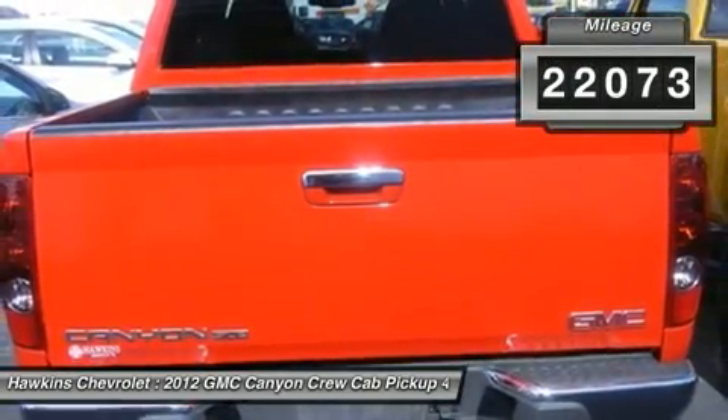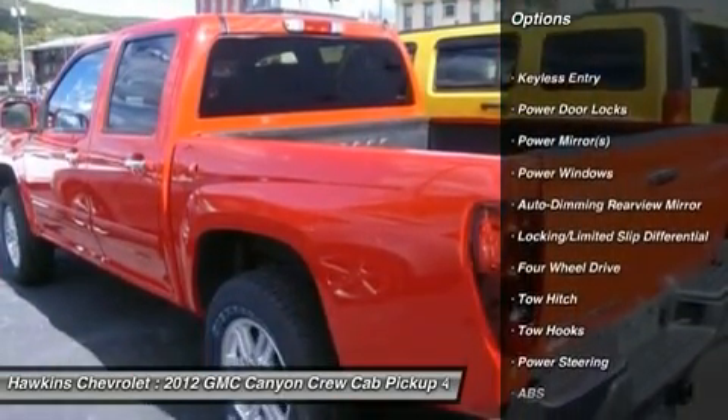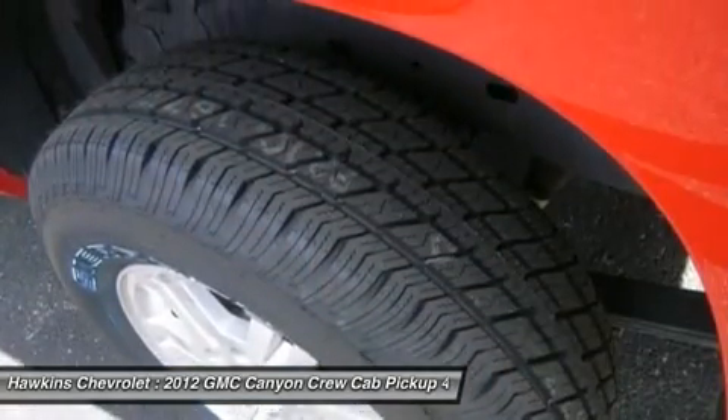Aluminum wheels, tires — front all season, tires — rear all season, temporary spare tire, fog lamps, privacy glass, intermittent wipers, bed liner.